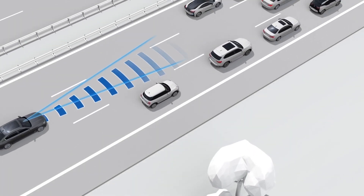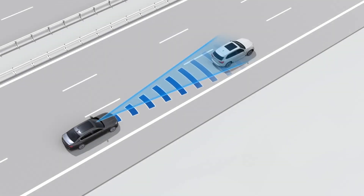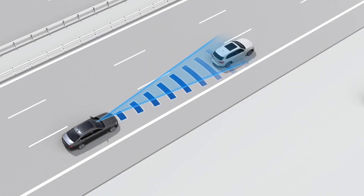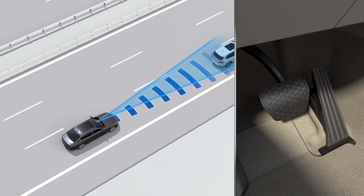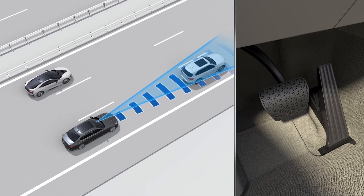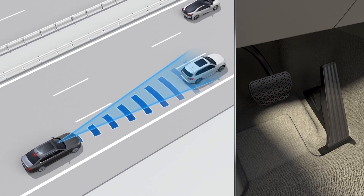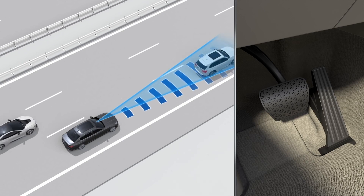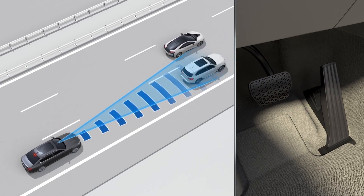These vehicles may be parked or moving. For example, if a vehicle that is moving in front of you brakes abruptly, a quick reaction may be required. When a moving vehicle is recognized in front of you, the system will help optimize the response time with a two-step warning.